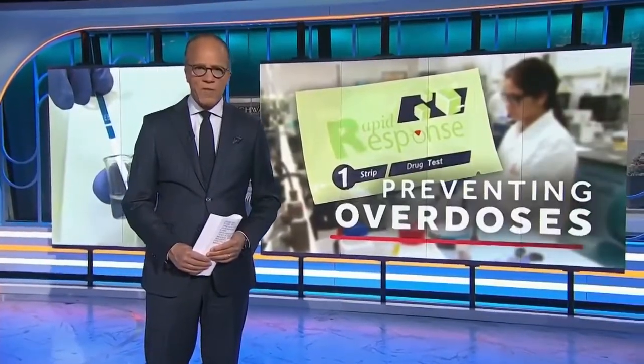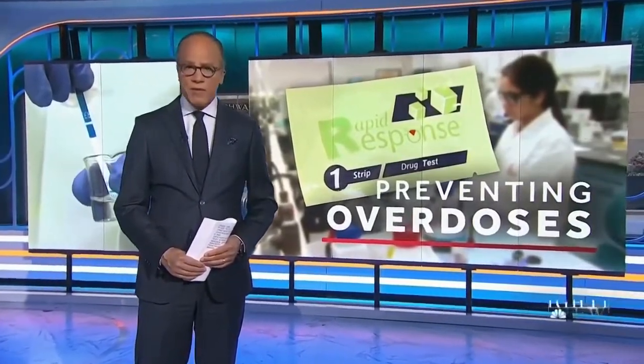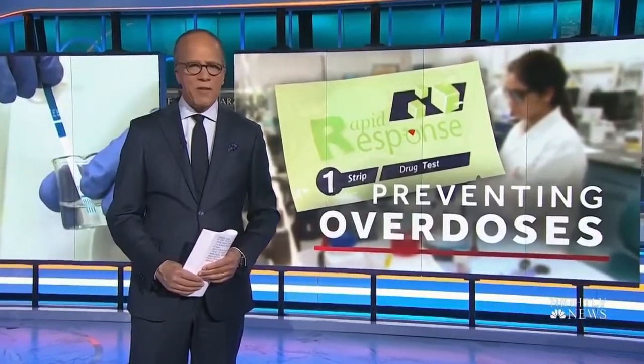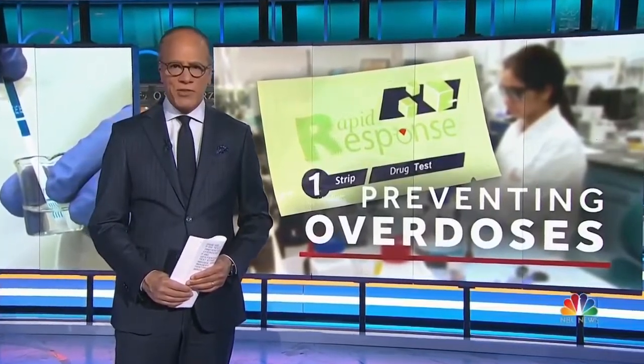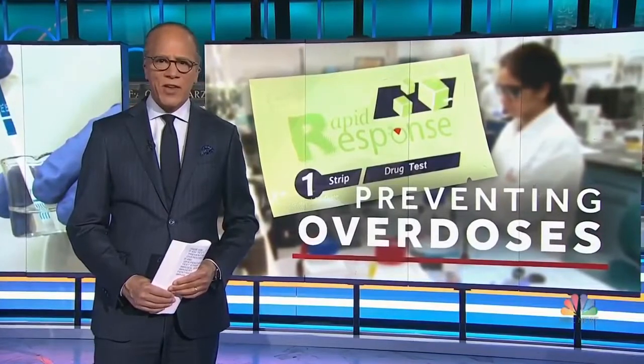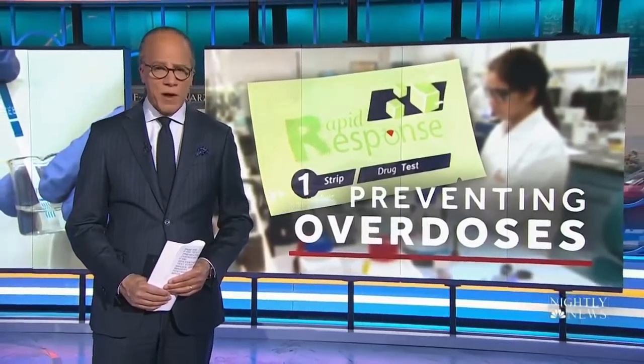Today is the first ever National Fentanyl Awareness Day. It's an effort by the DEA to spread the word about the synthetic opioid that now accounts for nearly two-thirds of all overdose deaths in the U.S. Kate Snow tonight on the simple tool advocates say can prevent those deaths, and they're giving it away for free.